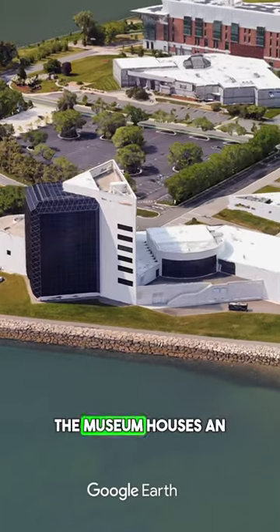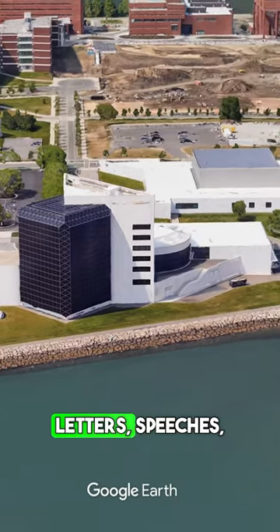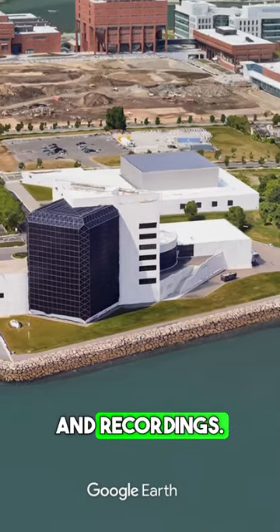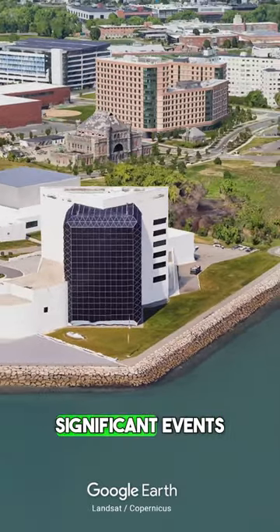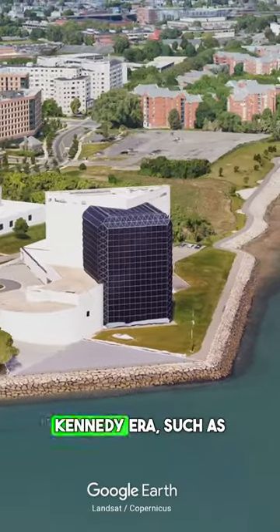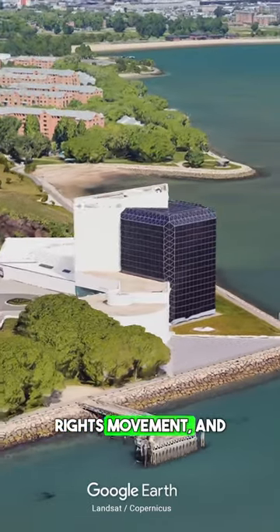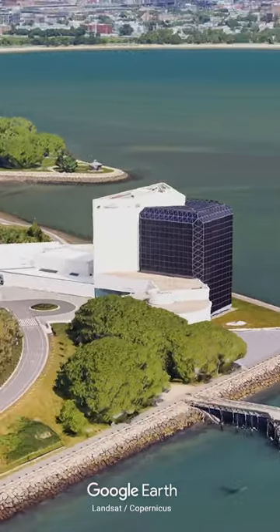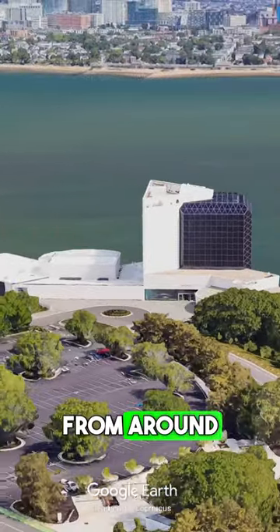The museum houses an extensive collection of Kennedy-related artifacts, including his personal letters, speeches, photographs, and recordings. Additionally, there are temporary exhibitions covering significant events and themes of the Kennedy era, such as the Cuban Missile Crisis, the Civil Rights Movement, and the Space Race. The John F. Kennedy Presidential Library and Museum attracts visitors from around the world.